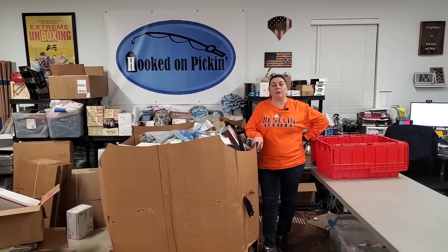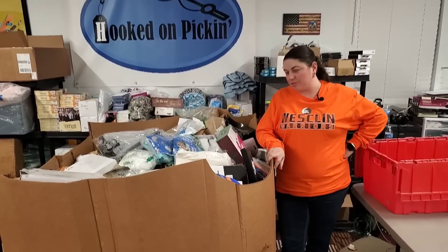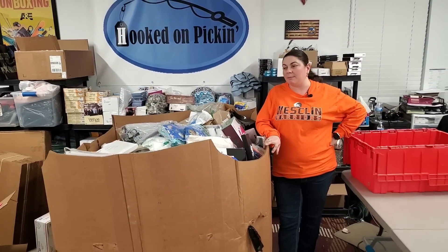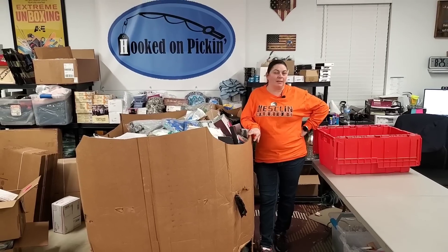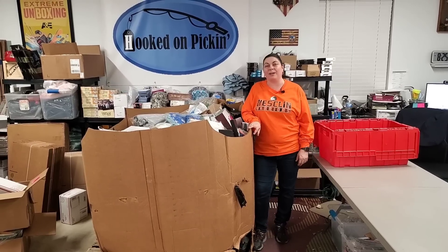Heather from Hooked on Pickin' here. We're continuing through our box damage palette that we got from 888 Lots. It was initially taller than me, and now it's down to this height. We've already made over $500 on the things we already pulled out on the top half of this palette. We paid $1,700 for this palette, and that's fully shipped. I bought it in a load of seven different palettes. I got four more coming, so don't worry.